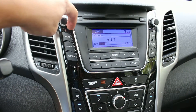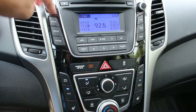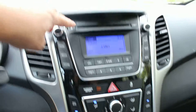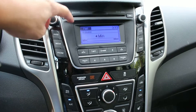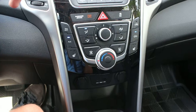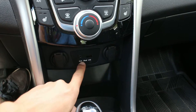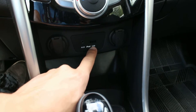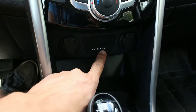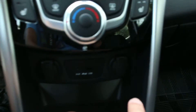It has XM Sirius satellite radio and Bluetooth for both phone and audio. There's the climate control system, and it also has auxiliary input as well as iPod and USB input, plus dual charging ports right here.